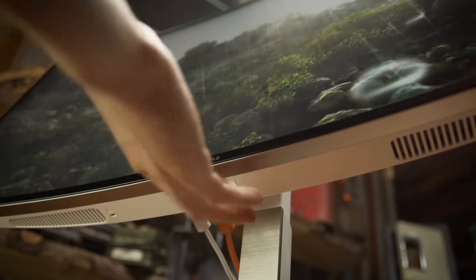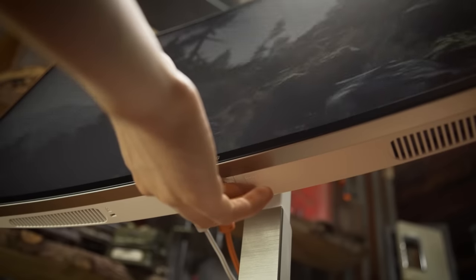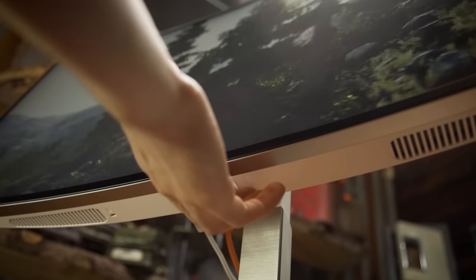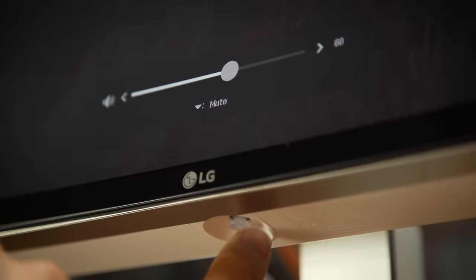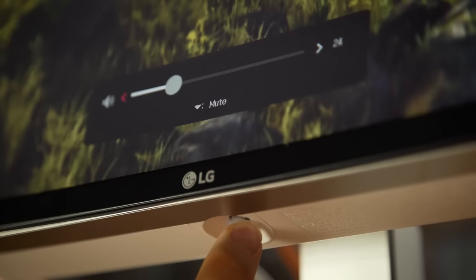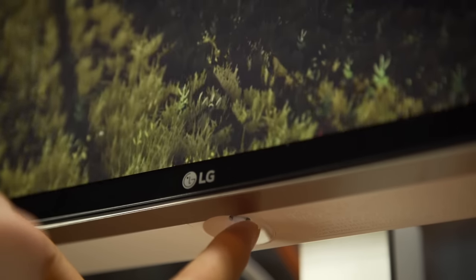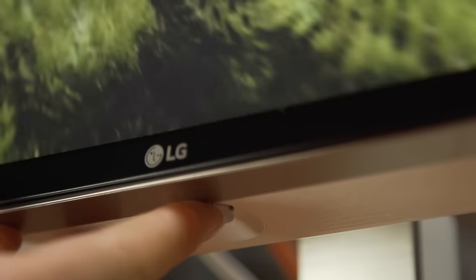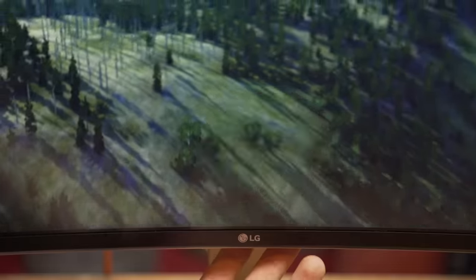The on-screen menu is snappy to navigate thanks to the four-direction nipple button interface and a much quicker onboard processor. But to take it one step further, I'd really like to see programmable shortcuts. As it is, left and right are volume adjustments, which makes sense, but up and down both just show me my current input and current image profile.